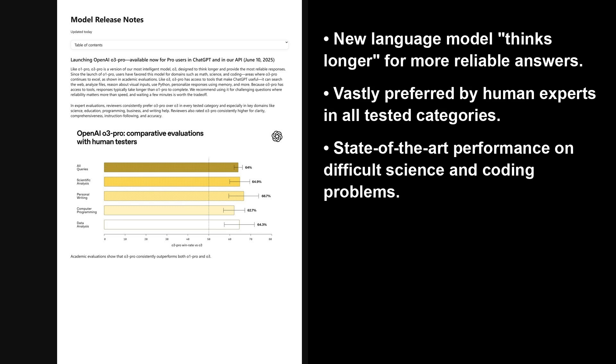Welcome back to the AI Research Roundup. I am your host, Alex, and today is June 10th, 2025. We're looking at some fresh model release notes from OpenAI, published today in a paper titled 'Model Release Notes: OpenAI's O3 Pro Model.' It introduces their new flagship model, O3 Pro, which is designed to provide highly reliable and comprehensive responses for complex problems.